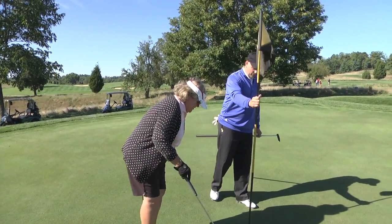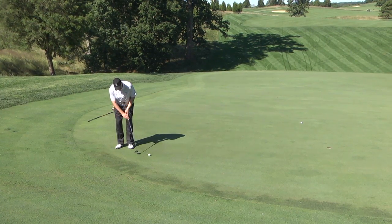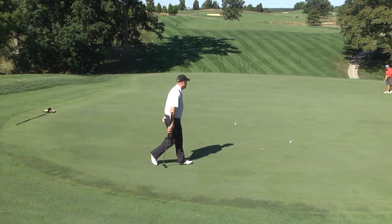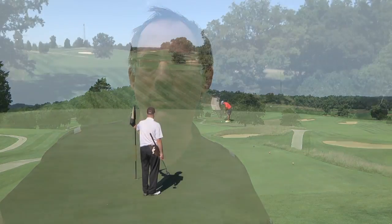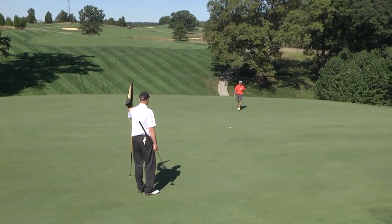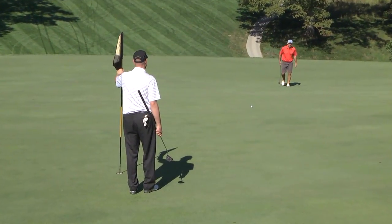The greens are very interesting — classic era architecture of the teens and the 20s. Some crowns in them, lots of slope and undulation. You can't really cut them down short and make them super fast, otherwise they'd be unputtable. So they play a little slow — you really have to hammer the ball to get it to the hole, play with confidence, and go after the shots, which is great.